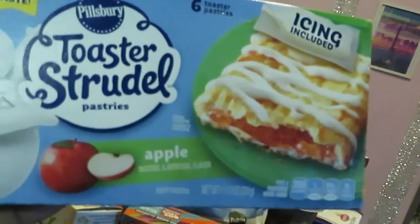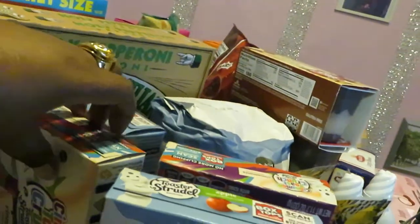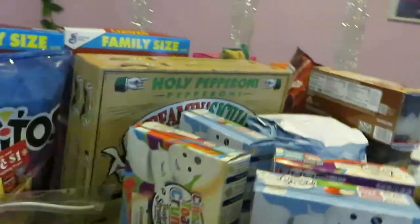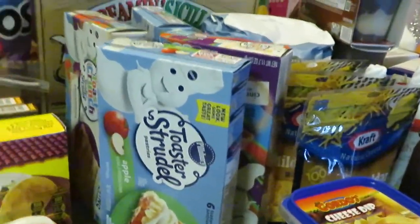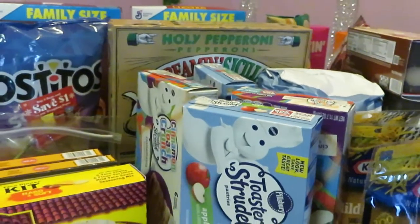The toaster strudels — I knew I was missing something! I got two of the apple and two of the cinnamon toast Cinnamania. I always get these for the girls, they love them. Publix had these BOGO at two dollars and sixty-two cents.